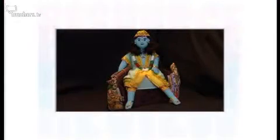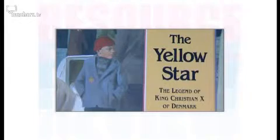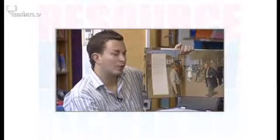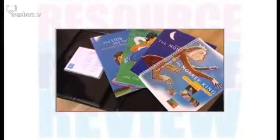A Hindu storytelling doll. A book about Nazi-occupied Denmark — it's saying that all Danish people are equal, so you're not going to single any of us out by making us wear a yellow star. And a DVD pack of Buddhist tales. To find out more and to see what our panel think, keep watching Resource Review.